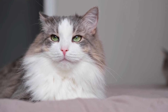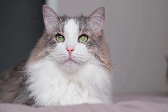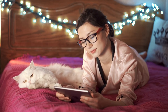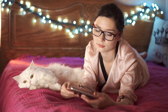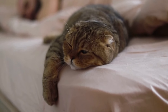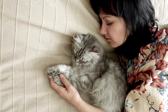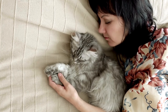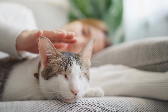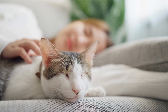Cats choosing to sleep with their humans is one of the most endearing behaviors they exhibit, reflecting their need for warmth, security, and a deep-seated trust. This inclination is not just about finding a cozy spot — it's a significant indicator of their affection, signaling that they feel safe and protected with you. When a cat decides to snuggle up with you for the night, it's their way of showing love and considering you a part of their family. This behavior strengthens the bond between you and your cat, as shared moments of relaxation and vulnerability contribute to building a strong, trusting relationship laden with familial affection.